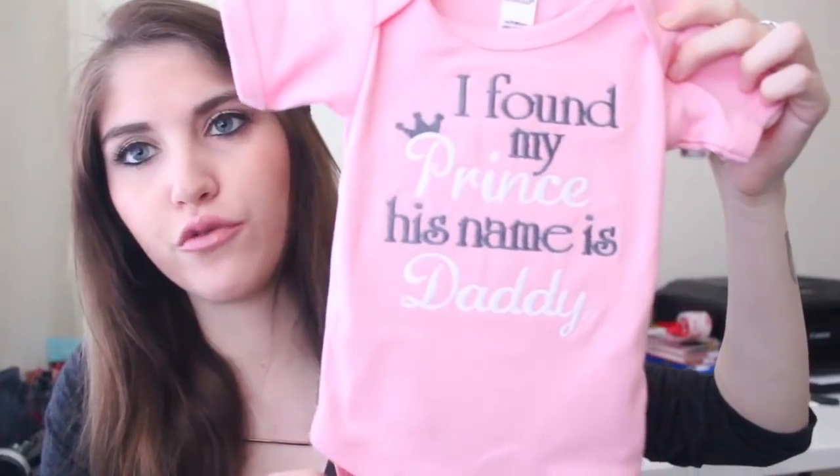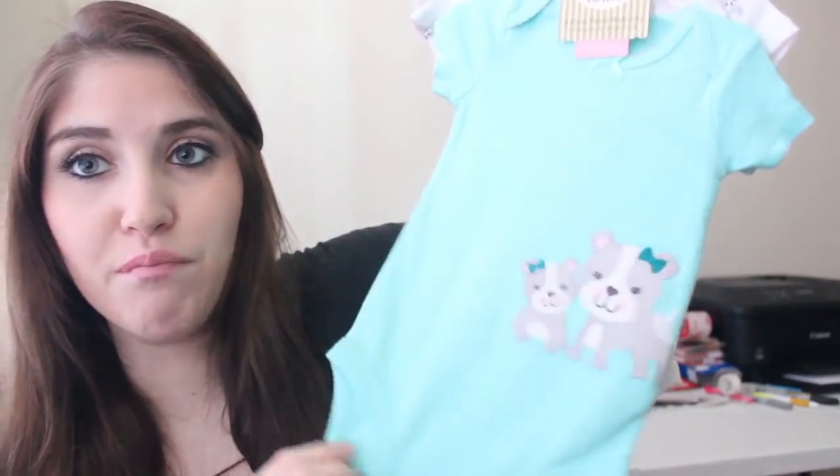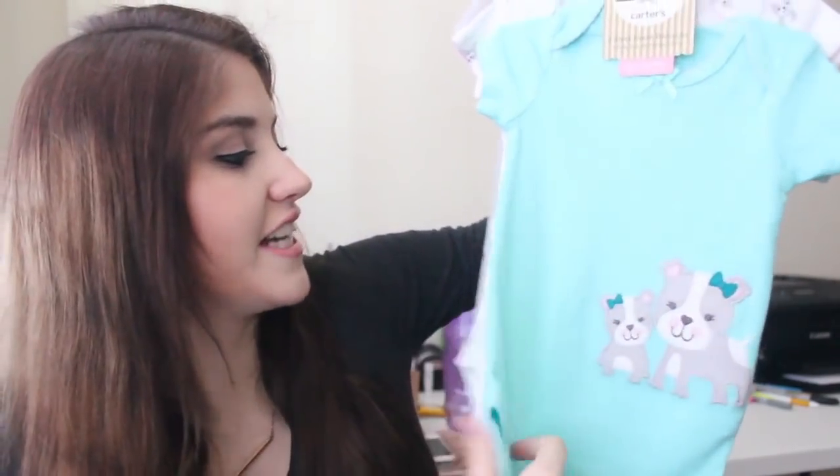This one I ordered off Etsy to surprise Brian — I don't remember the exact shop name, but if you search 'daddy onesies' on Etsy you'll find it. It's a pink short sleeve that says 'I found my prince, his name is Daddy.' I said in the last haul that a lot of the daddy and mommy stuff feels tacky to me, but I saw this one and thought it was the cutest thing, so I had to get it. Next we have a set from Andrea from the Carter's brand: a mint blue onesie with bulldogs, a white one with bulldogs all over it, and a gray one with polka dots.